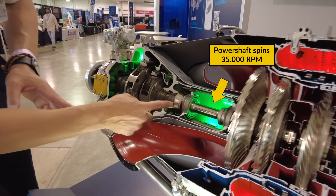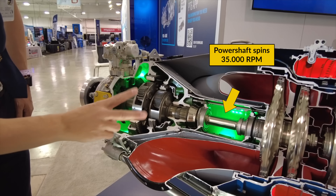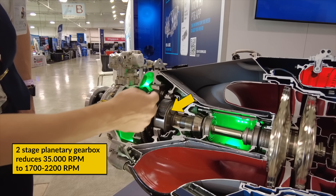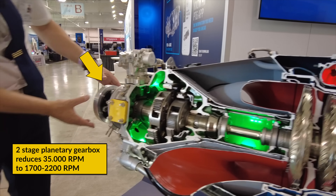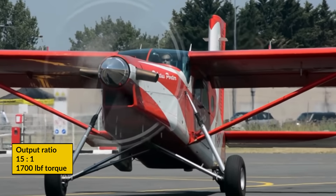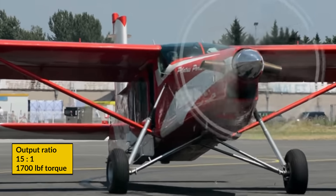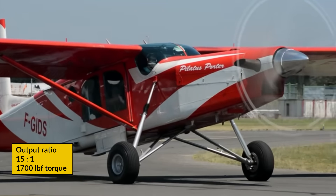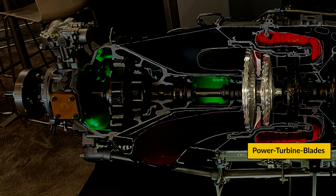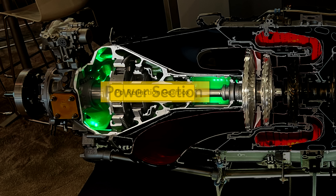Now we have 33,000 revolutions per minute, which is way too fast to drive a propeller. Instead, the power shaft is connected to a two-stage planetary output reduction gearbox, which turns the propeller at a speed of 1,700 to 2,200 revolutions per minute — a reduction ratio of approximately 15 to 1 — allowing for the largest propellers within the general aviation industry to be mounted. For example, the Pilatus Porter comes with a 2.7-meter diameter propeller at 1,700 pounds of torque. The power turbine blades, the power turbine shaft, and the reduction gearbox make up the power section of the PT6.